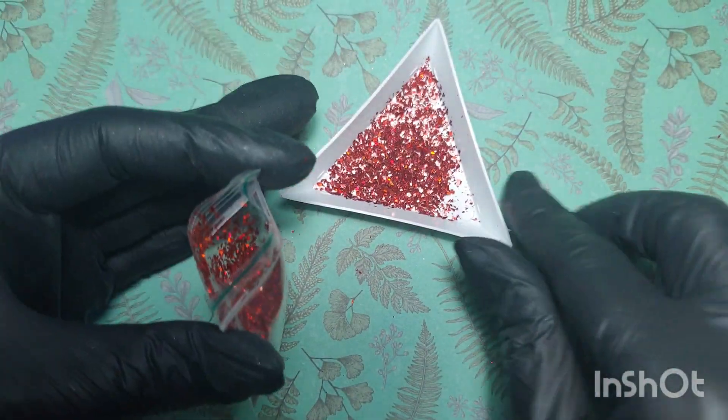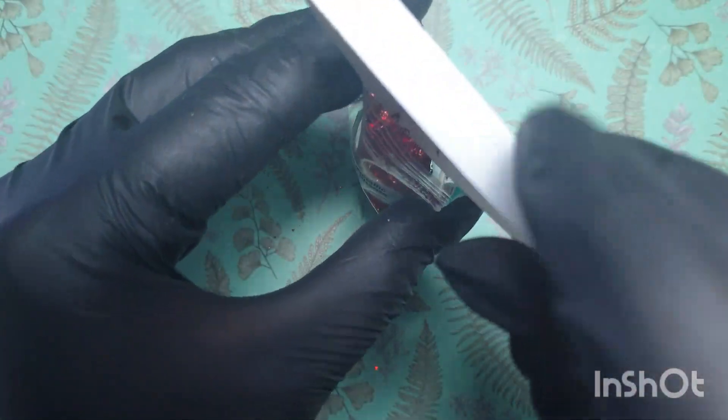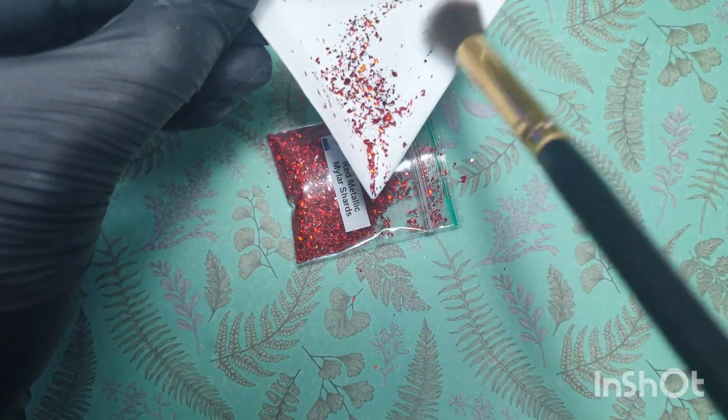The bag is really full — I think there's three grams, which is a decent sized bag, especially when they're really small pieces. It's going to last you a long time.